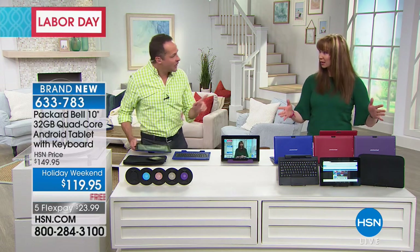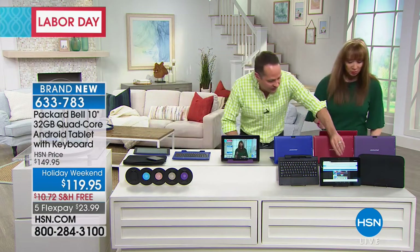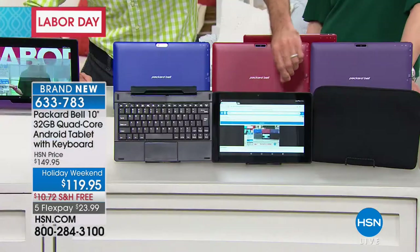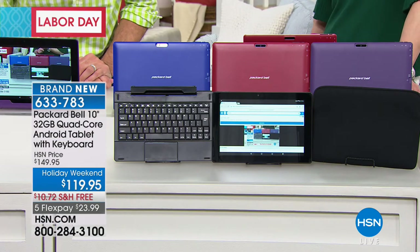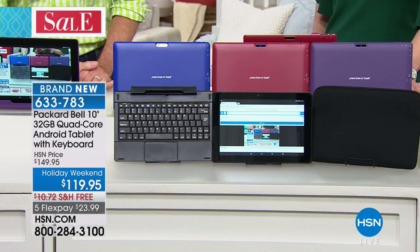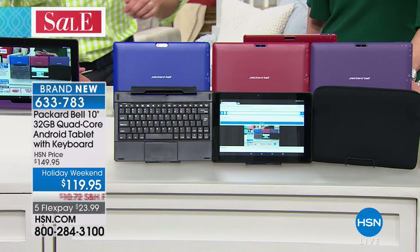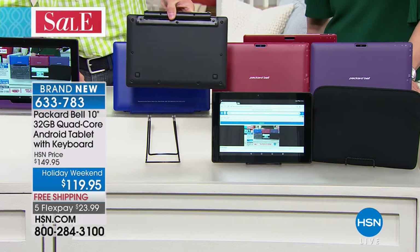We have a black tablet too — it's just turned around, actually taped to the display. When Stan sees me coming, he's like, glue it down, lock it down. I can show you the back of the keyboard case — it's that color. So thank you, Erin. We do have black available.